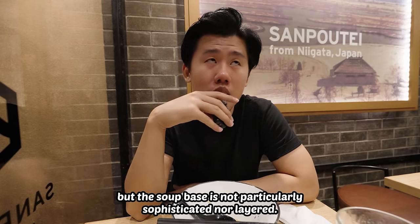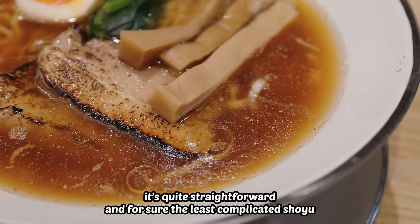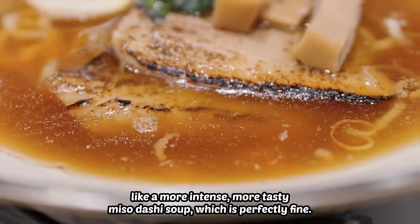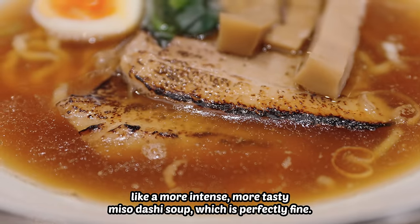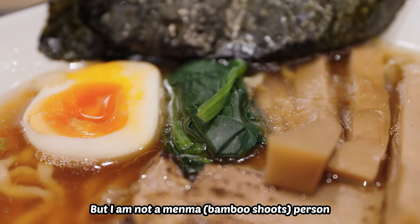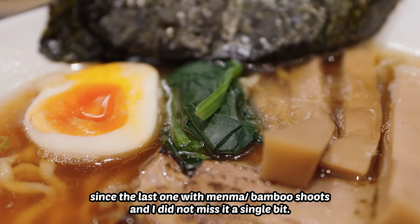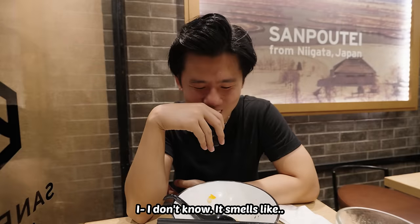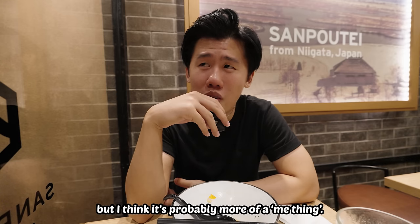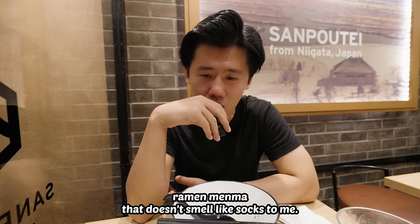This isn't a real miso per se, but the soup base is not particularly sophisticated or layered — it's quite straightforward, and for sure the least complicated shoyu we've had in the series thus far. To me it tastes like a more intense, more tasty miso dashi soup, which is perfectly fine. I am not a menma person. It's been like seven or eight bowls of ramen since the last one with menma bamboo shoots and I did not miss it a single bit. It smells like socks to me. It could be that they didn't handle it properly, but I think it's probably more of a me thing, because I cannot recall the last ramen menma that doesn't smell like socks to me. But yeah, delicious.